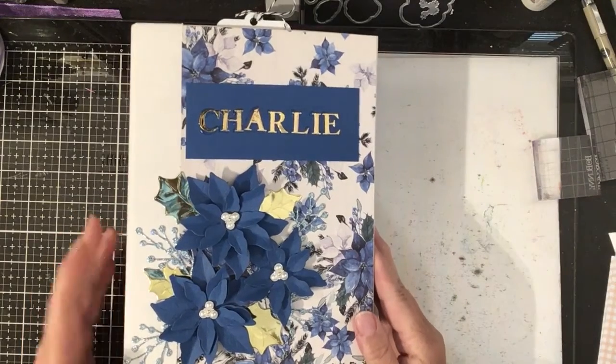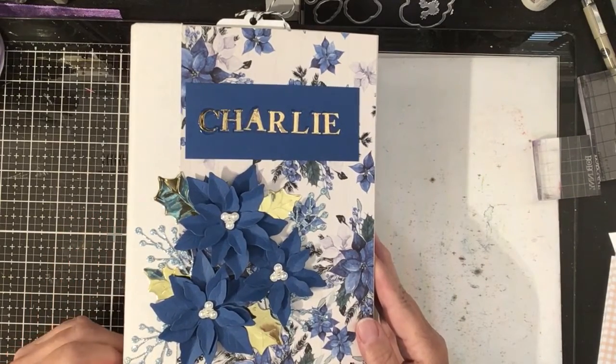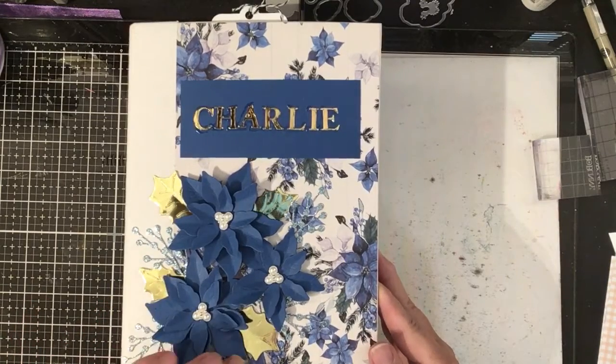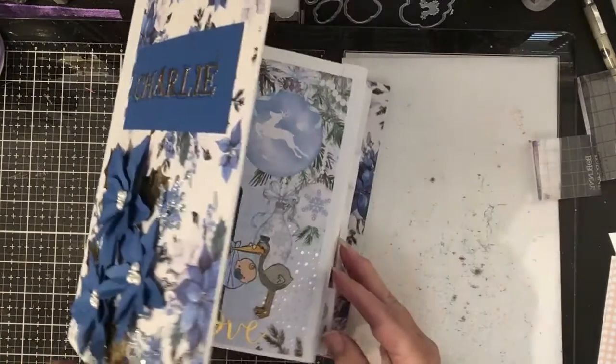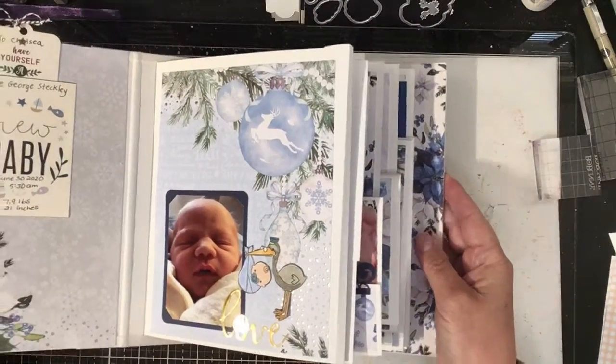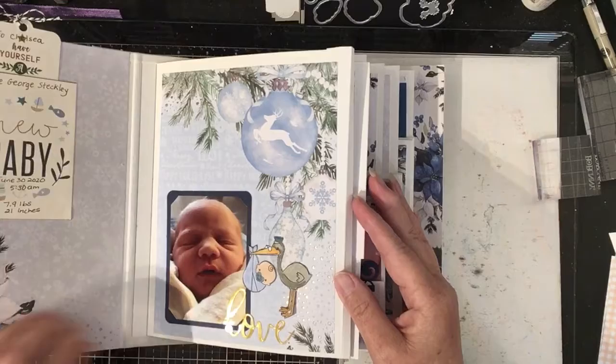This is Charlie's book that was created for his mother — there's the cover. It's got poinsettias on it because this was a Christmas gift, or it will be a Christmas gift. And here's the first page.